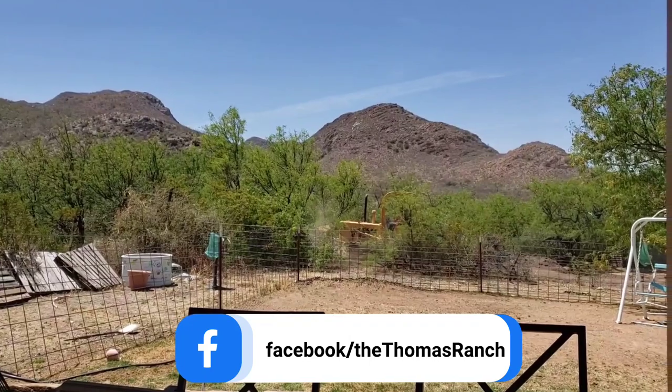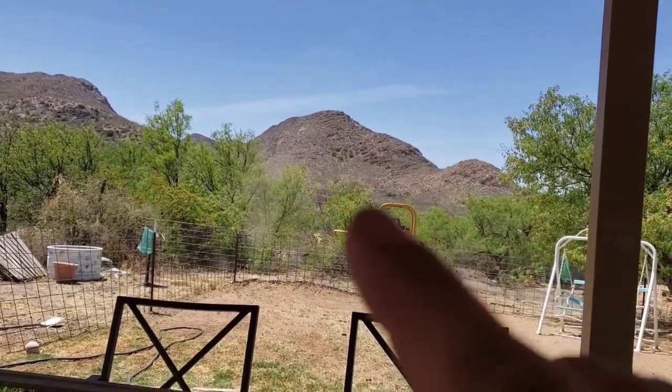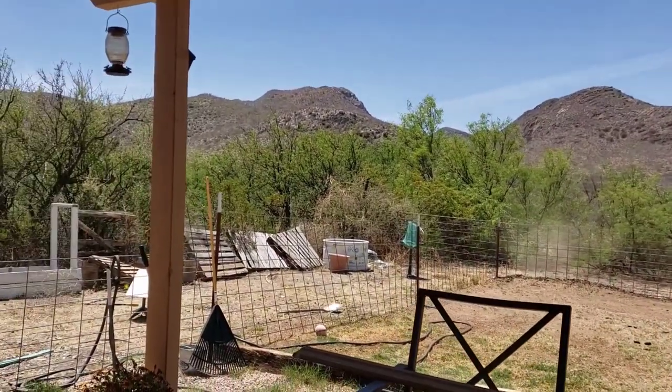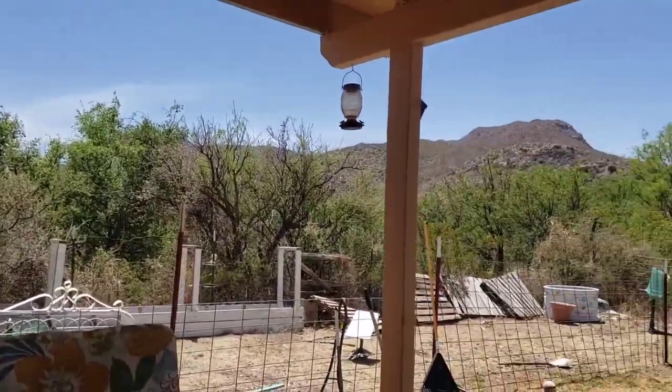Now she's clearing it and we can see that saddle, which that tree covered up all this right here. Now we're trying to get that saddle right there and then we'll have a good mountain view, and then all that will be cleared out too.